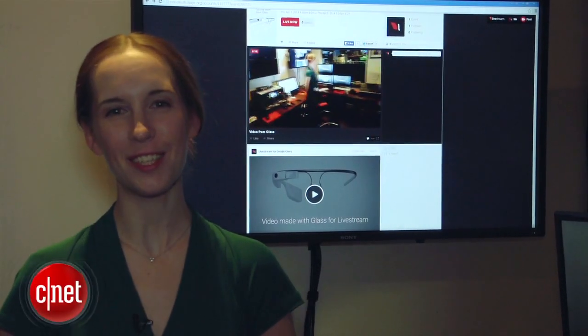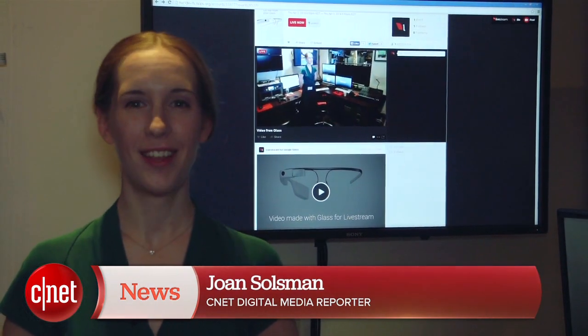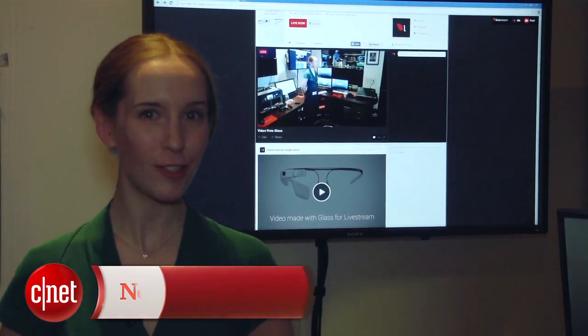Hi, I'm Joan Salzman, CNET's digital media reporter. Do you want to broadcast straight from your face? Livestream has developed the first Google Glass app to do just that.